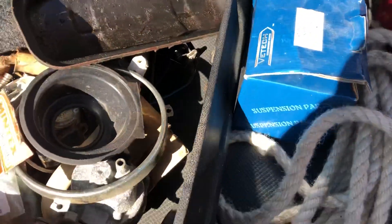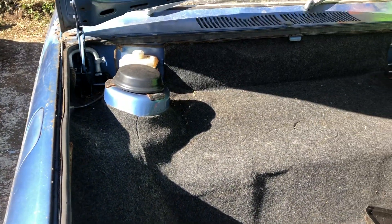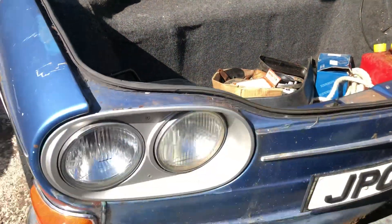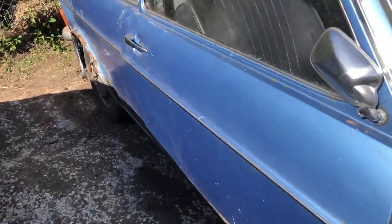A common problem with these engines is the distributor, and I think this one had the same problem before being taken off the road. But the service history on this one is superb - receipt after receipt.